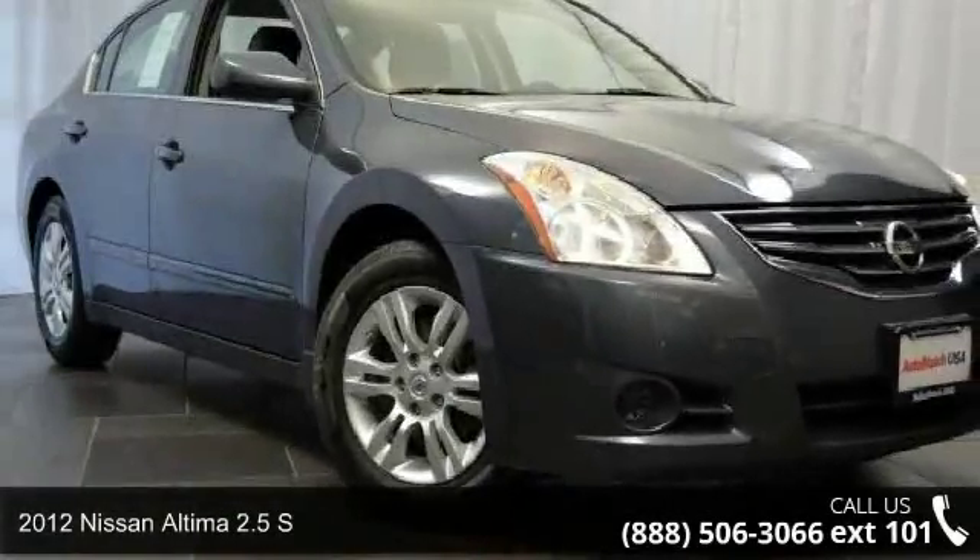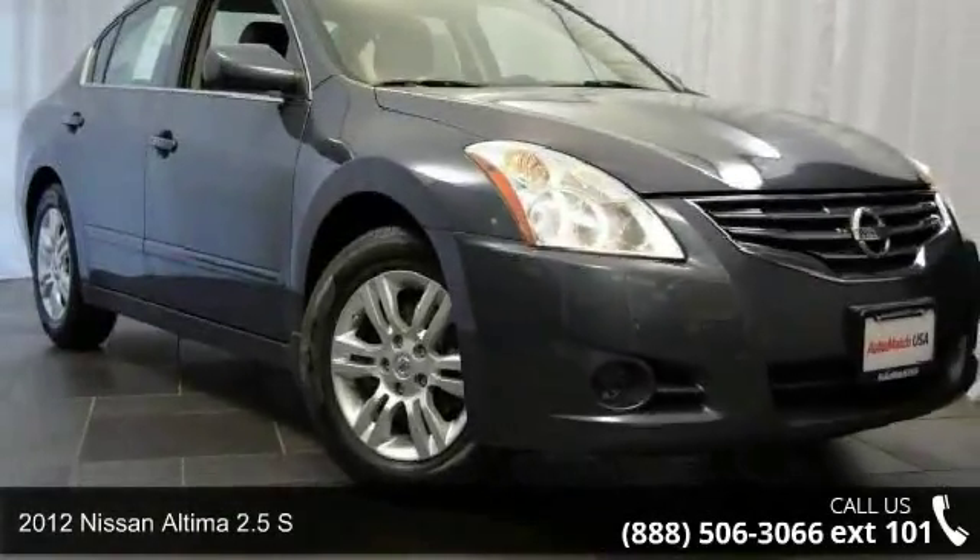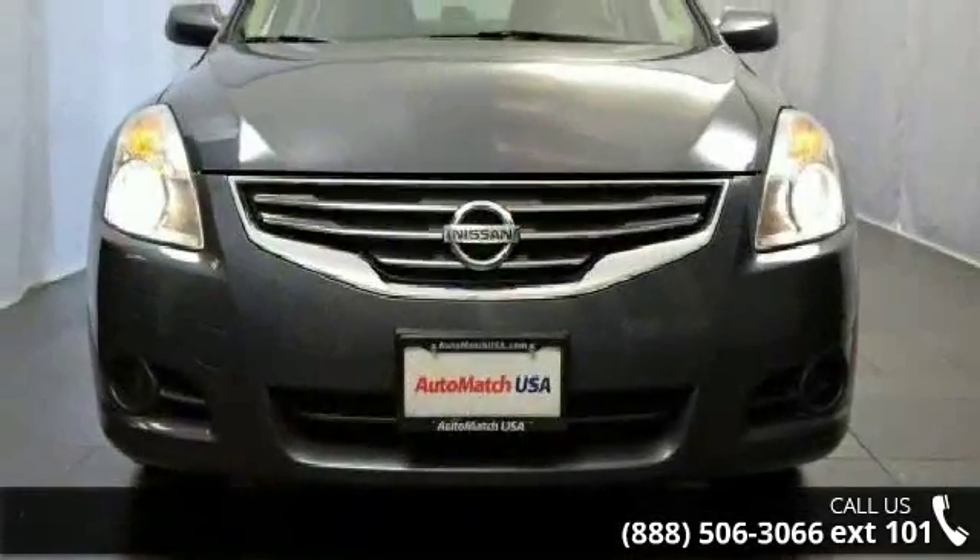Arrive in style with this 2012 Nissan Altima. If you are looking for a first-rate auto, this one could be yours today.